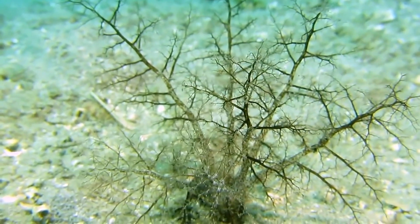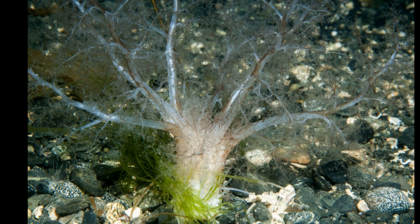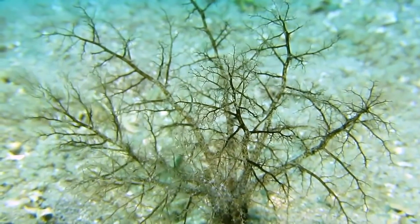Gravel sea cucumbers may be found in high densities. Their elongated, muscular body can be up to 8 inches long, and the body tapers toward each end.